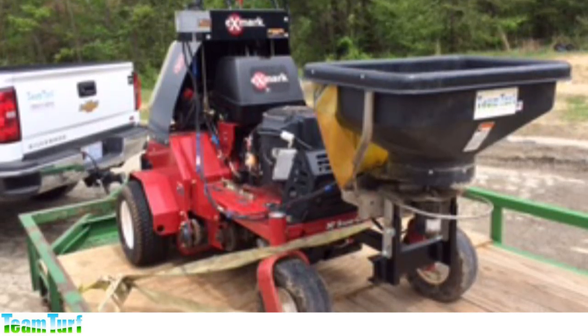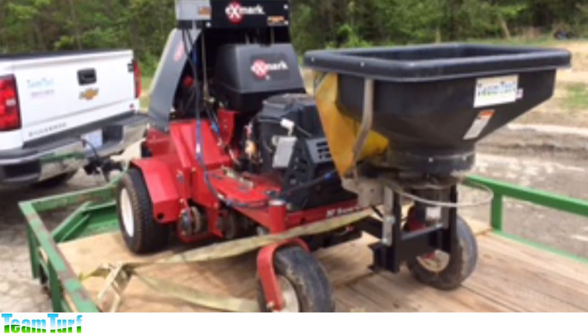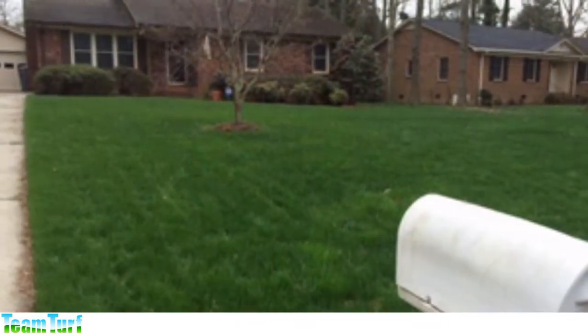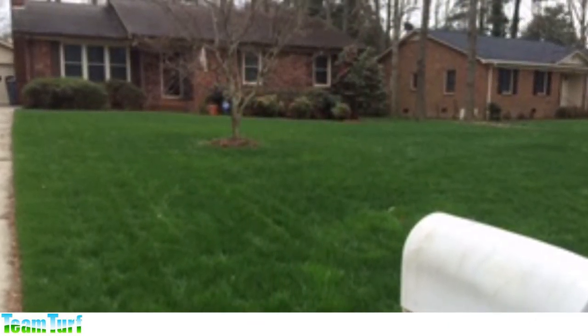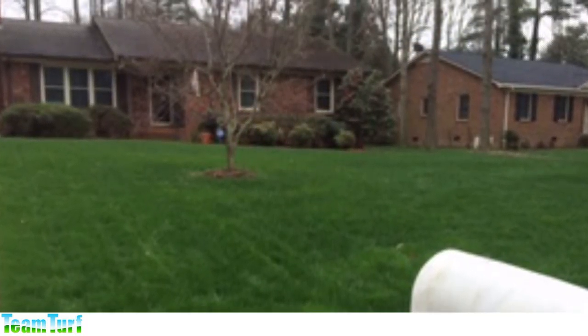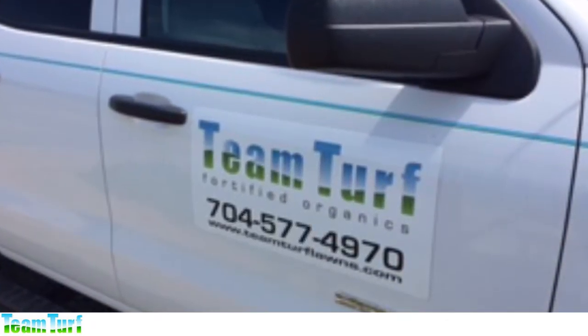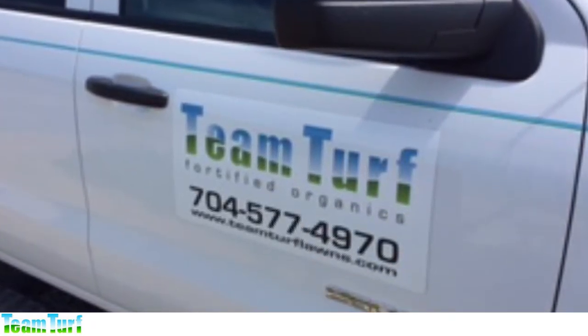We can deliver compost, topsoil, spread it for you, and aerate it into your lawn. We are one of a few companies that have a golf course type top dresser that can finely spread compost, topsoil, or sand. Please visit the request an estimate page or the I have a question page and we will get back to you shortly.